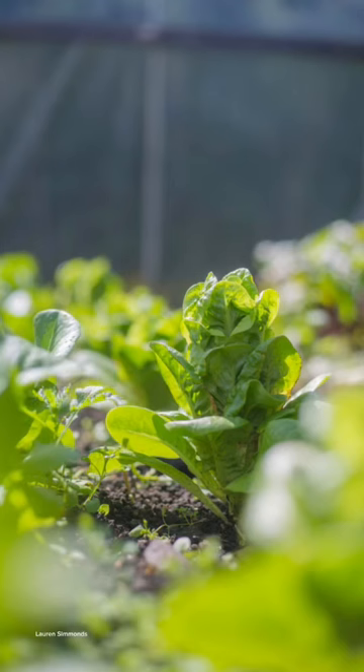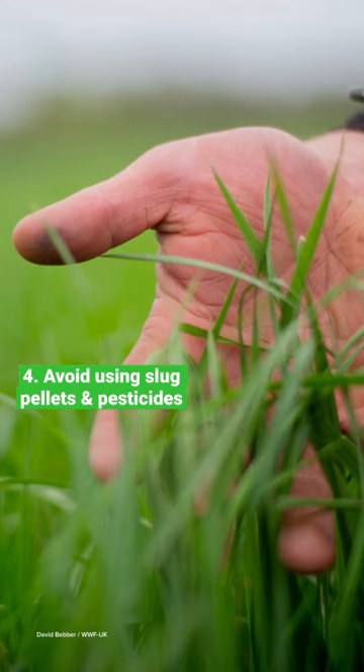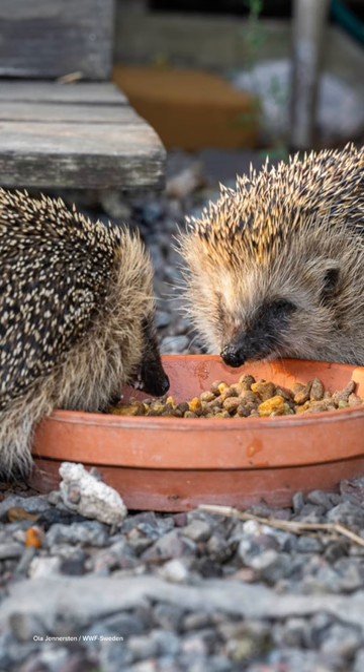Avoid using slug pellets and pesticides. These are harmful to hedgehogs and other mammals who eat slugs and snails. Instead, your hogs could naturally keep slug and snail populations down by feasting on them.